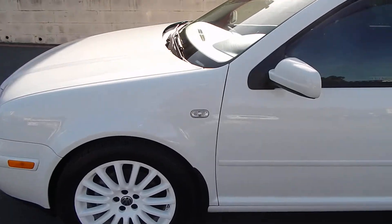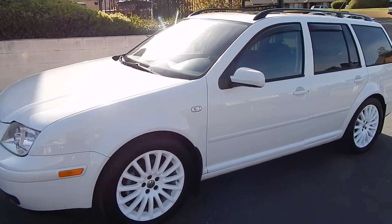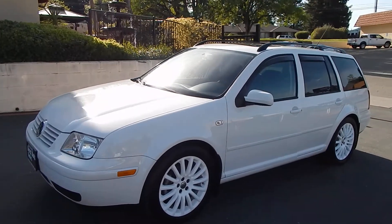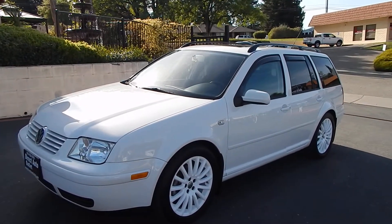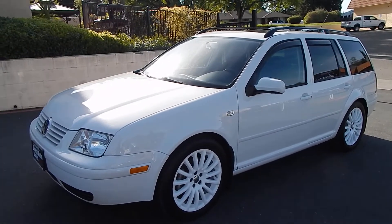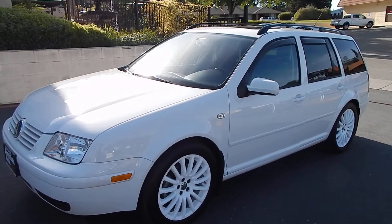You can find this vehicle and many others on our website. Come down and see us at www.directautooutlet.com, or give us a call anytime at 916-765-7575. Thank you for looking.